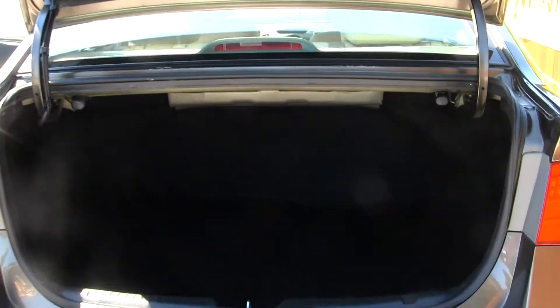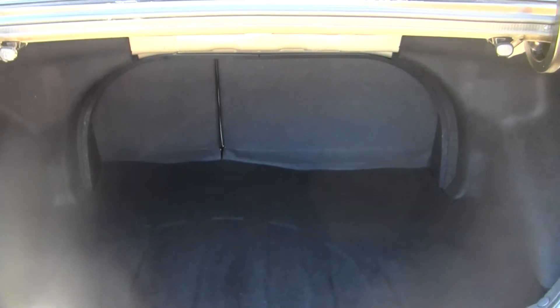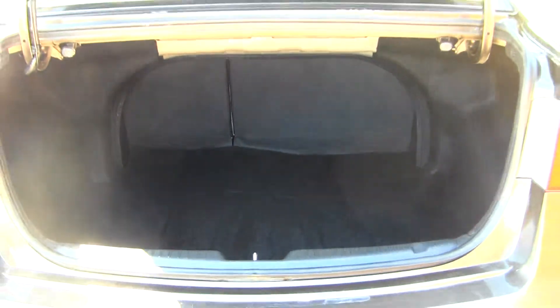This vehicle is Carfax One Owner. Tons of space here in your cargo area, and it's very easy to fold those seats down for extra space.